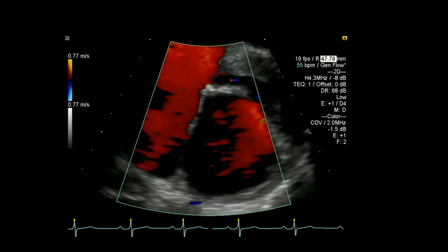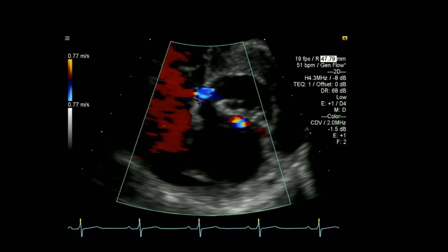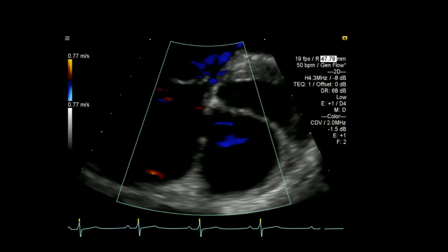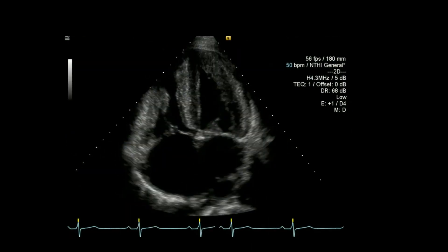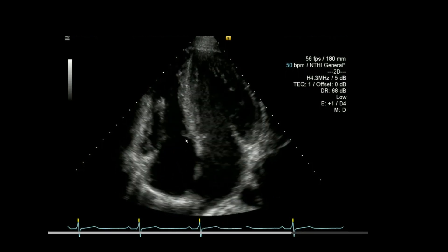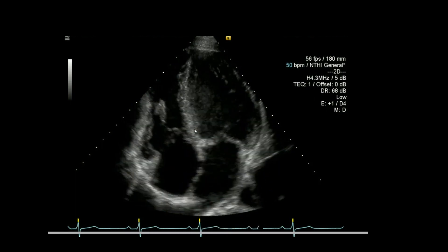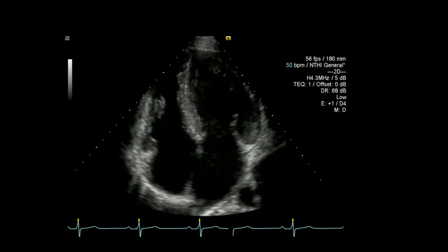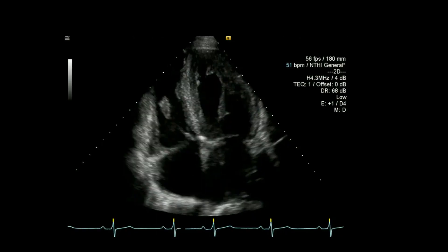Looking at that mitral regurgitation in slightly different frames at different levels, as we get quite up again, that view comes back into view. When we look at the four-chamber view for the AV canal defect, we also notice that we don't actually have the normal apically displaced positioning of the septal leaflet of the tricuspid valve — it is actually at the same level as the mitral, which gives you some suggestion that things aren't quite normal there.